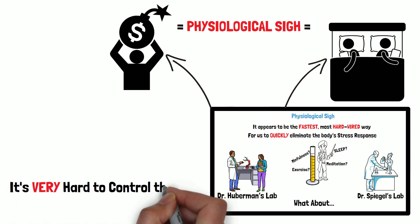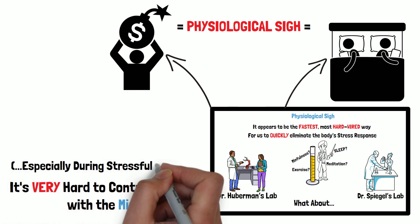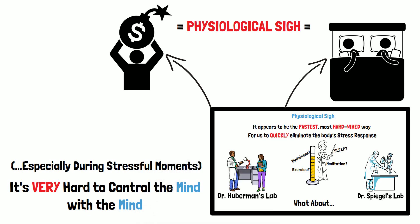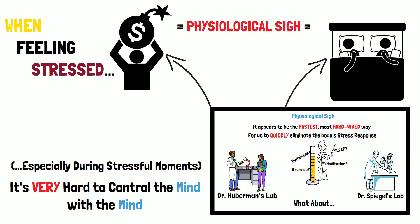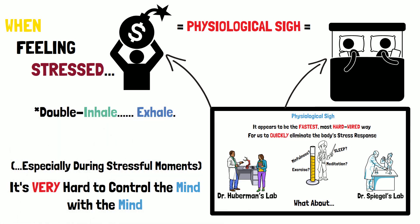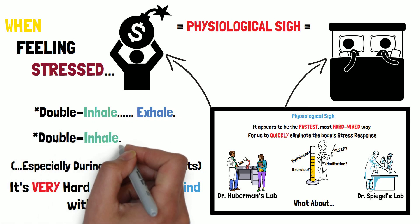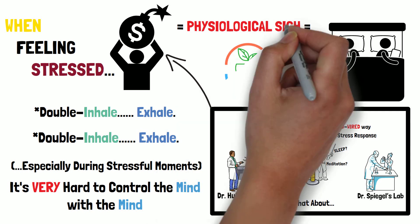It bypasses a very important feature of how we function, which is that it's very hard to control the mind with the mind, especially when we are in heightened states of activation. When you're feeling stressed, the physiological sigh done just one to three times — double inhale, exhale, double inhale, exhale, maybe just two times — will bring down your level of stress very, very fast. And as far as I know, it's the fastest way to accomplish this.